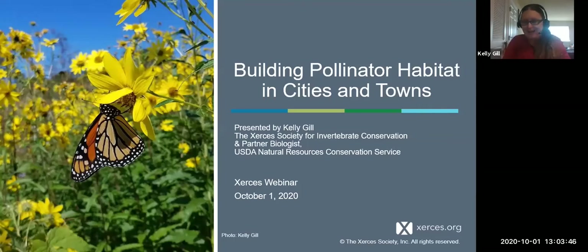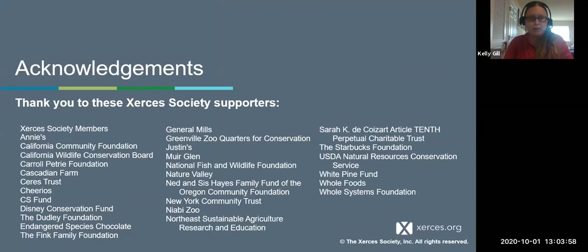Welcome, everybody. Thank you again to Rachel for facilitating and to Brooke for doing closed captioning. Today we're going to talk about building pollinator habitat in cities and towns. Before we get started, I would like to acknowledge any Xerces Society members that are on the call. Thank you for your support as well as our many funders that make our work possible.